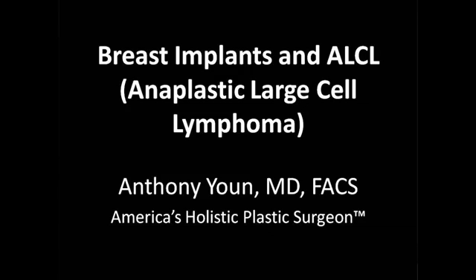Hi everybody, Dr. Anthony Yoon here, America's Holistic Plastic Surgeon. I'm here to talk to you about something that has been in the news quite a bit today and yesterday, and it's breast implants and ALCL, or anaplastic large cell lymphoma.